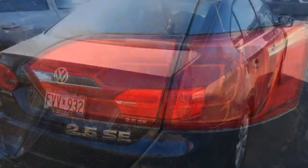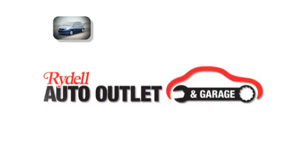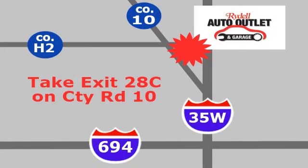Enjoy every drive in a Volkswagen. Stop in for a test drive and make it yours today. Your satisfaction is our goal. We are conveniently located at 2375 County Road 10 in Moundsview, Minnesota.